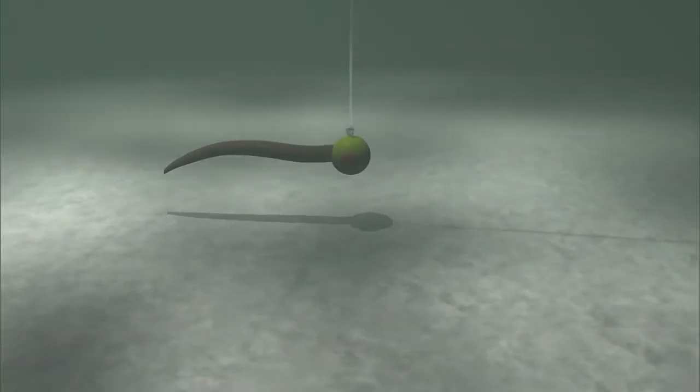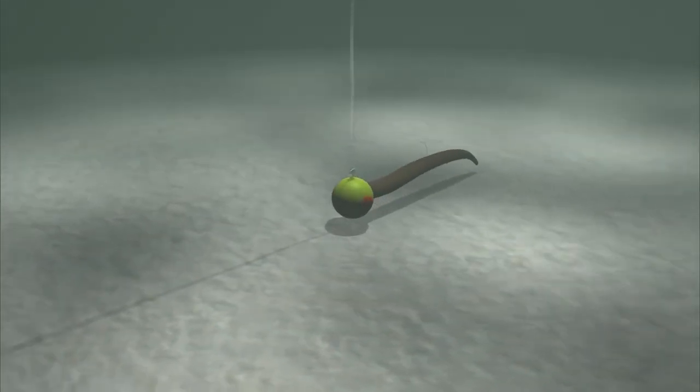As the walleye increases in size its diet shifts from invertebrates to fish, and it can be caught using a variety of live bait combinations including jigs tipped with live minnows, worms, or leeches. These are the tactics we will use on this episode.